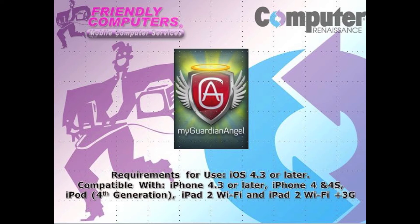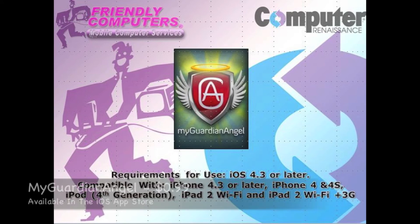The My Guardian Angel app requires iOS 4.3 and later and is compatible with the iPhone 4.3 or later, iPhone 4 and 4S, iPod Touch 4th generation, iPad 2 Wi-Fi, and iPad 2 Wi-Fi and 3G. The My Guardian Angel app sells for only 99 cents.